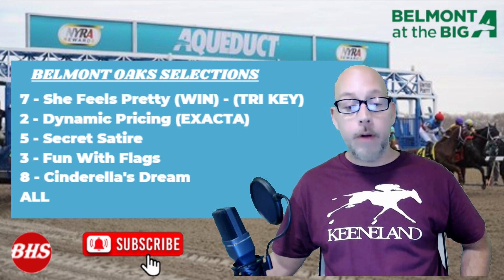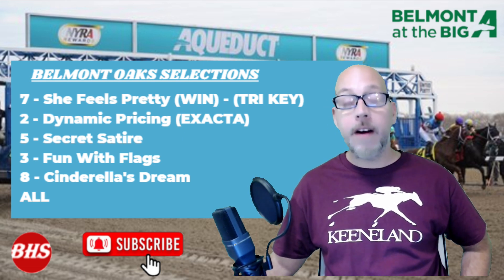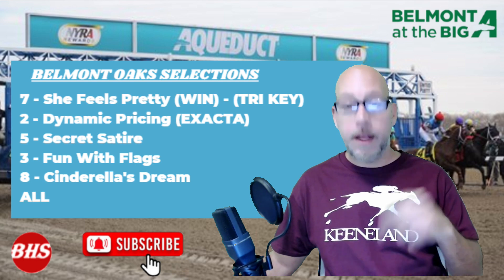That's going to do it for the show — that's the Belmont Oaks Breakdown. Be on the lookout for more horse racing content coming very soon. Make sure you subscribe, give that like, follow me on X at Billy Ho Sports, and thanks for watching.